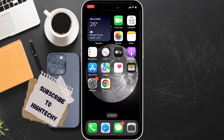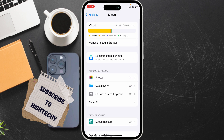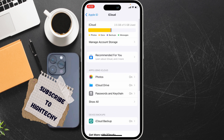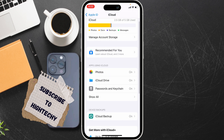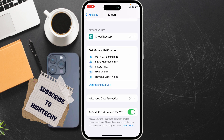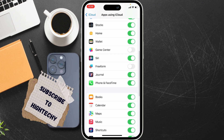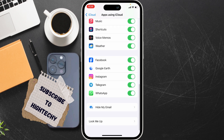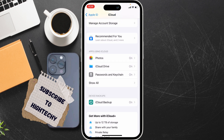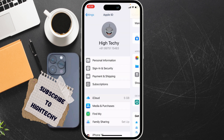The second fix is to verify iCloud Drive and App Sync. Go to Settings, tap on Apple ID and iCloud. Make sure iCloud Drive and WhatsApp are both turned on. Tap on Show All and make sure WhatsApp is turned on there as well.